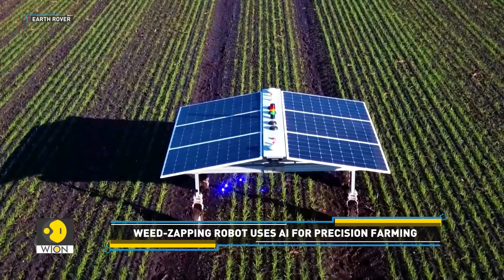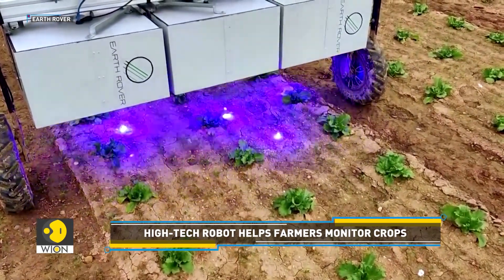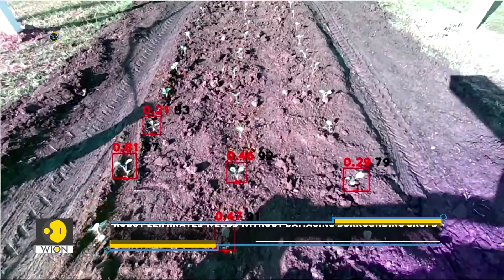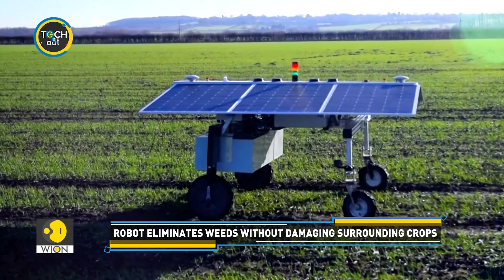EarthRover plans to roll out units of the farming robot for customer testing in 2025. The commercial availability is expected in 2026. The company aims to offer outright purchases as well as a service model for those who may be cautious about fully committing to this new technology.